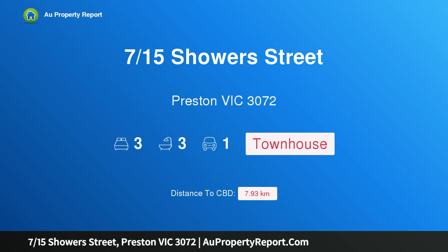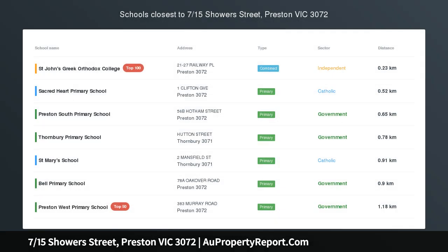Hi, I am glad to introduce property 715th Showers Street, Preston Victoria 3072 — a spacious three-level townhouse.